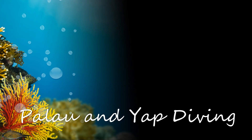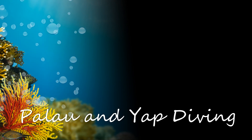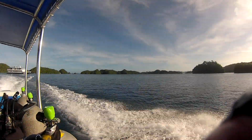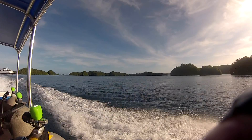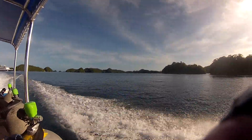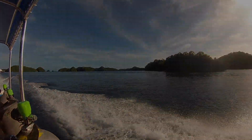Hi, this is Steve Bragg, and all the videos you're about to see come from a trip to Palau and Yap in April of 2013. All the videos are taken with a GoPro camera by my wife Melissa. We're starting off leaving our Tropic Dancer boat in Palau, showing us going on a little skiff through the various islands in the Palau area.